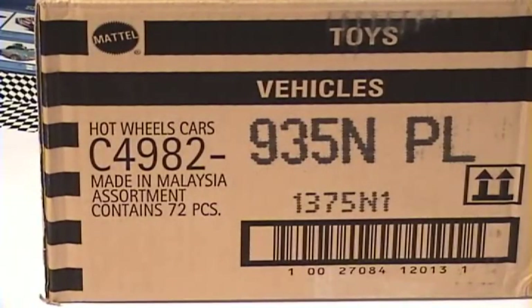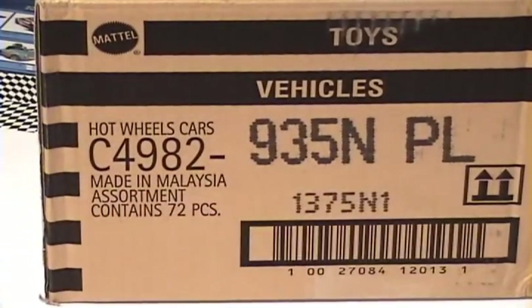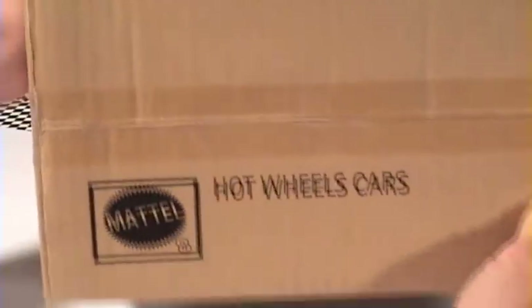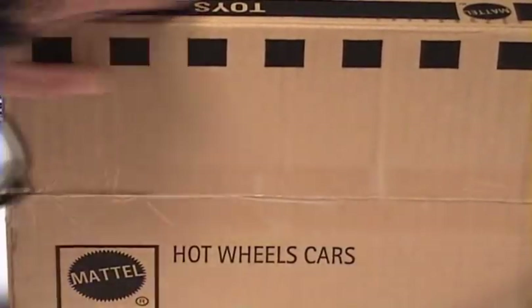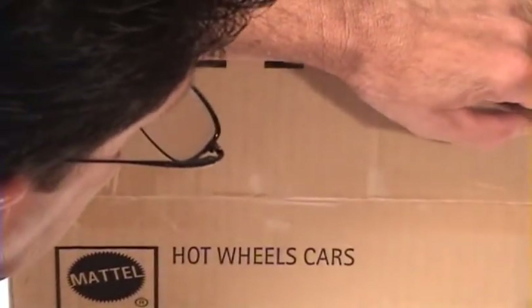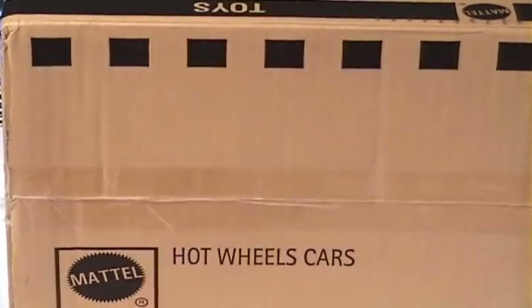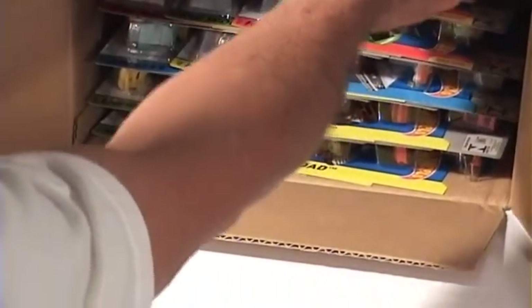Welcome to another episode of Hot Wheels TV. Today we have an N case and it is the international case. Let's see what is in here. These are going to be the cars that are distributed all over the world and not just the US, so we're going to have the different languages on them.